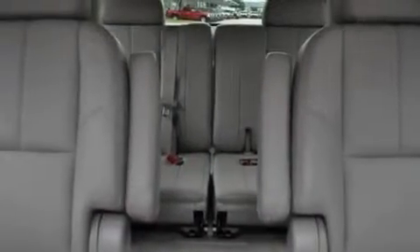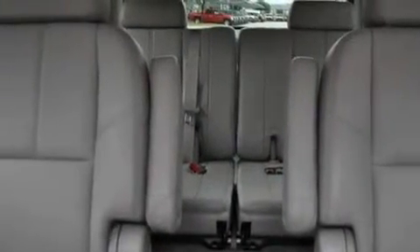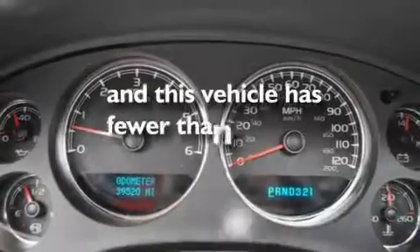It also features an air suspension, aluminum wheels, a low tire pressure indicator, third-row seats, and this vehicle has less than 40,000 miles.